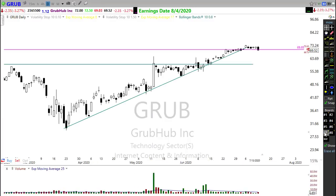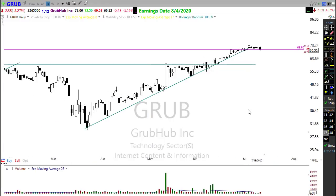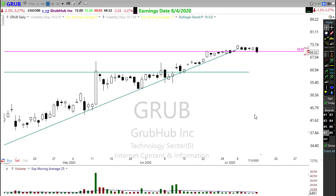Grubhub was setting up in a potential consolidation — a nice little consolidation after breaking through some resistance. Yesterday it left behind a big bearish engulfing candle trying to break that support. Given the way the market has been trading, this could bounce right back up and remain in consolidation and resume the uptrend. However, we also want to keep an eye on the possibility that it breaks that support, rallies back to resistance, and could set up a short trade. Watch this one carefully.